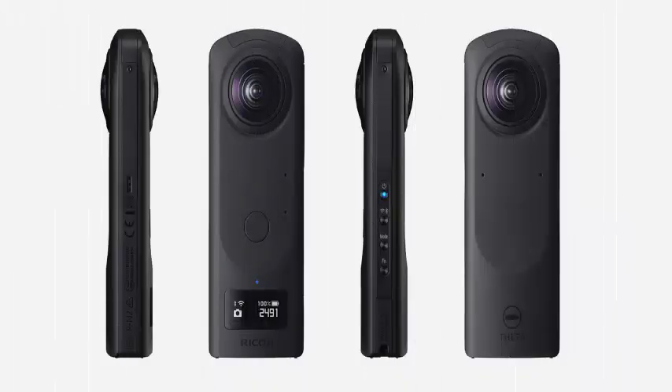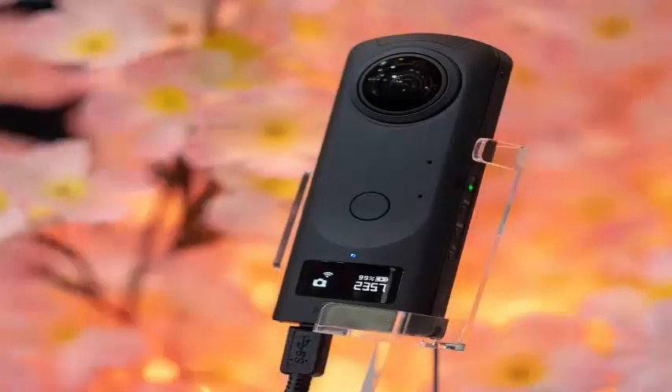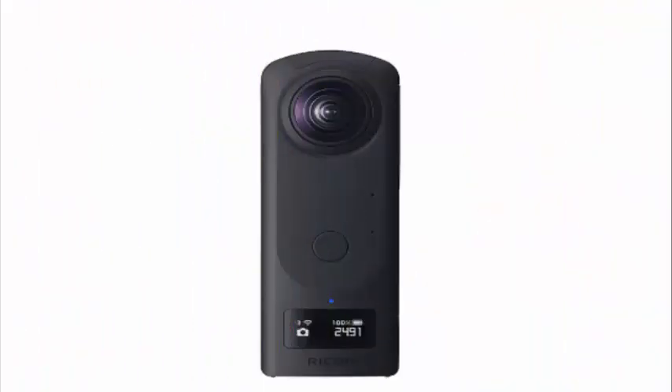The 360-degree video, also auto-stitched, can be recorded in 4K at 30fps with 360-degree spatial audio. Ricoh's Theta Z1 will go on sale next month for $999.